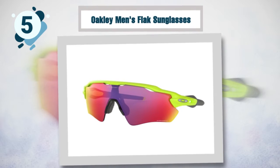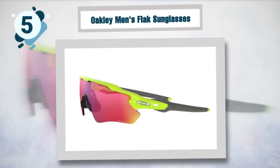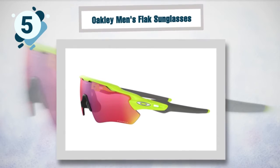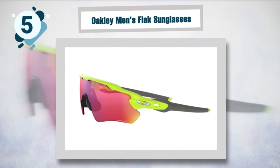Oakley also uses high definition optics in the Radar Path sunglasses, which provides a clear view at any angle. Different conditions are not a problem, as the interchangeable lenses offer room for vision optimization and the change takes place in seconds. Each Oakley Radar Path comes with a stylish carrying case, letting you carry them everywhere.